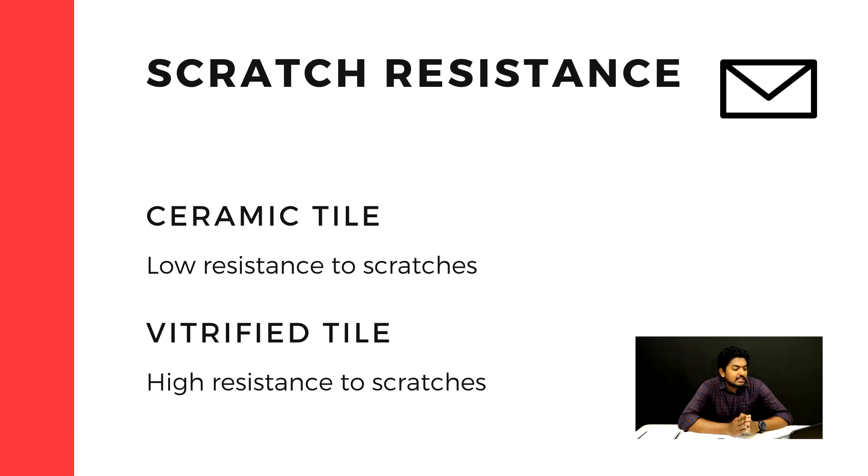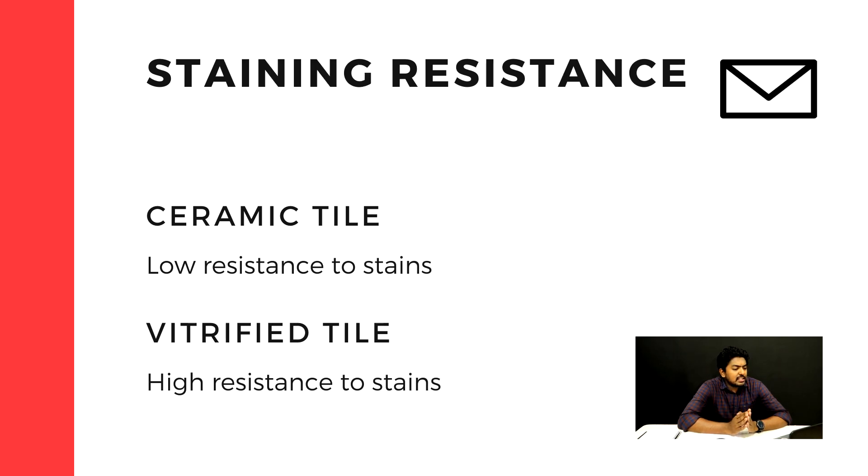For scratch resistance, ceramic tiles are less resistant as they do not have a glass-like surface. For staining resistance, ceramic tiles have low resistance, while vitrified tiles have high resistance.